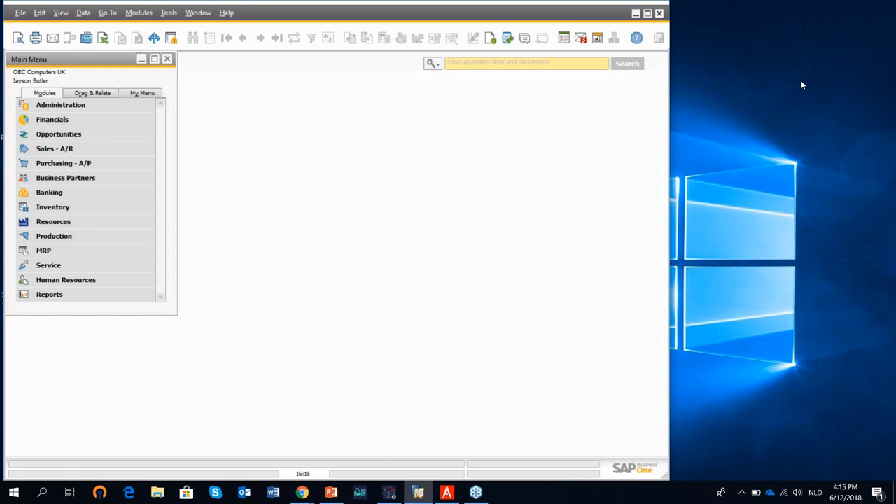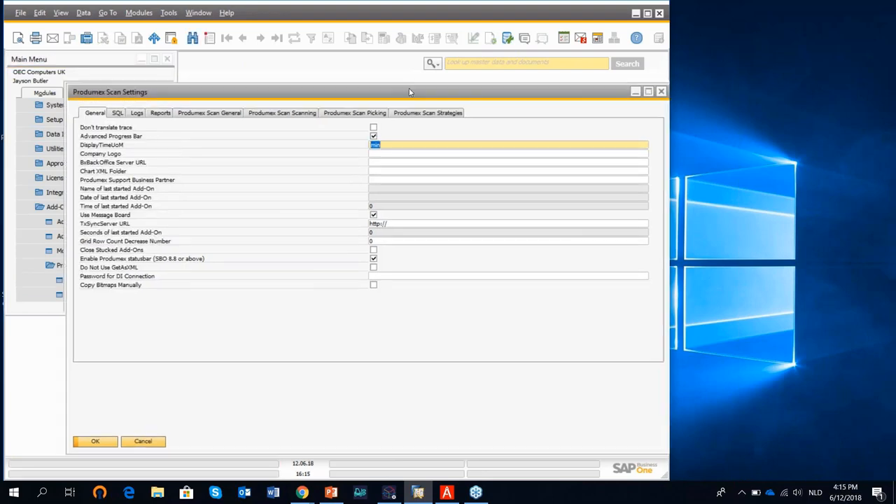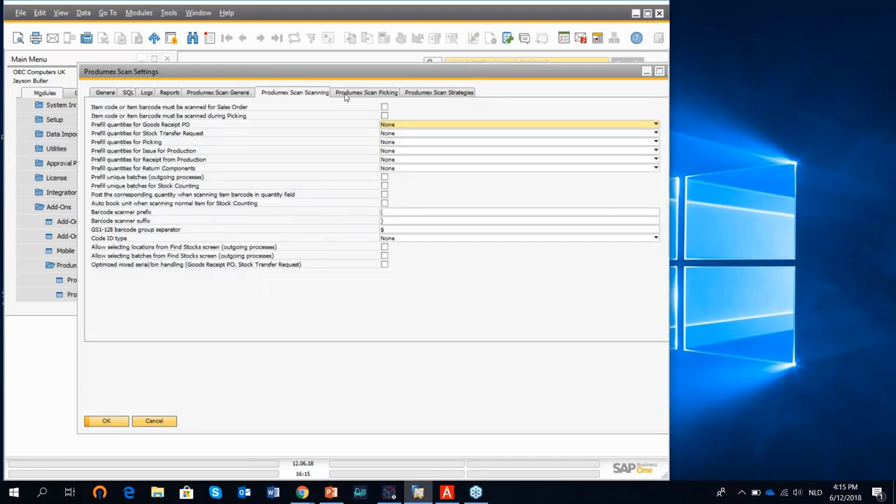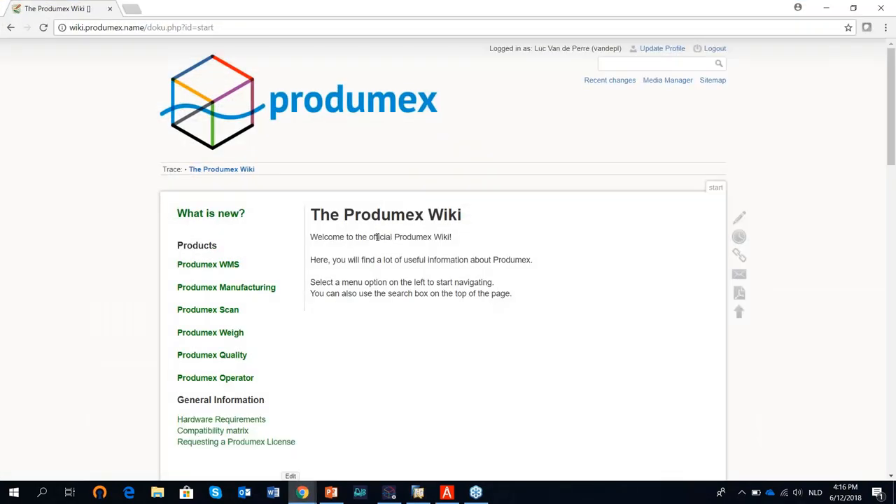When it comes to Prodimex Scan, it is a solution that runs on devices in the warehouse. It has no administrative module within the SAP Business One environment — it is a lightweight application. Looking at the configuration, we have a number of settings that can be defined for the operation of Prodimex Scan. These settings are all documented on our Prodimex wiki, where we offer partners and customers all relevant information relating to installation, configuration, and use of the solution.